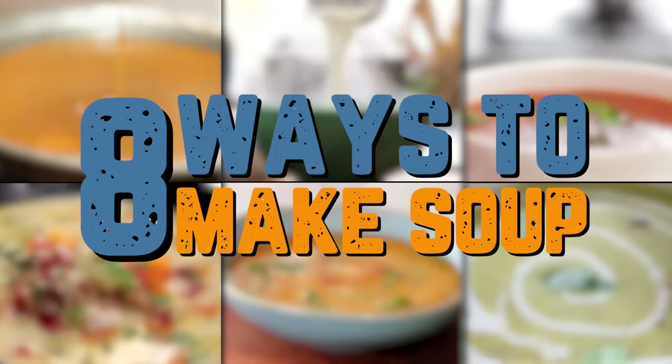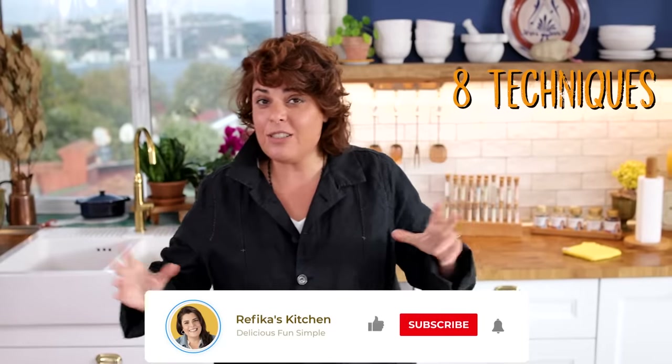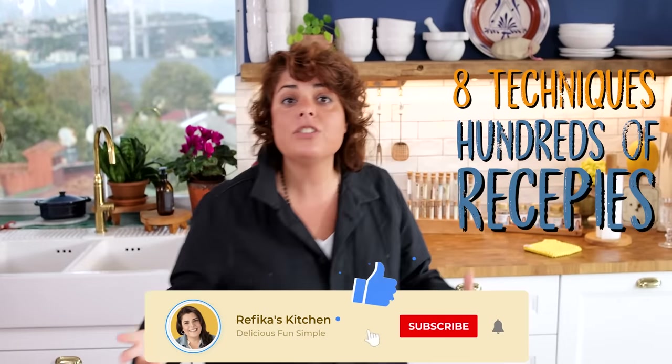Today is a day for making soup. As Turkish people, we love our soup — at least six times a week we make soup, and we have eight different main techniques of making soup and over 100 different recipes. Today I want to summarize these main techniques, giving you some ideas of what you can do at home.